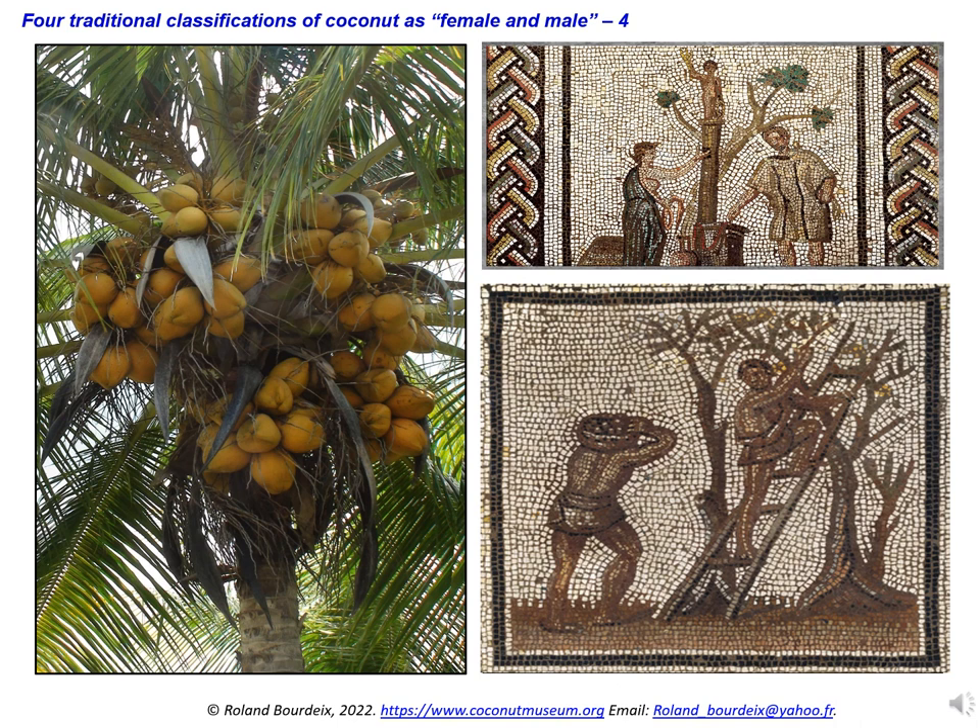Then, in the French language, on the contrary, all the nouns of trees became masculine. I think I prefer the vision of the Romans to that of the French.